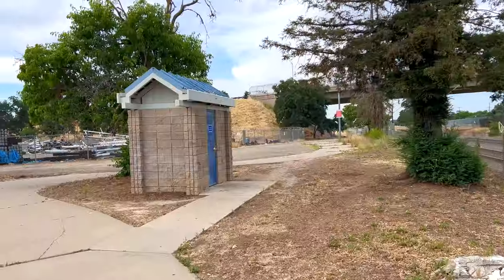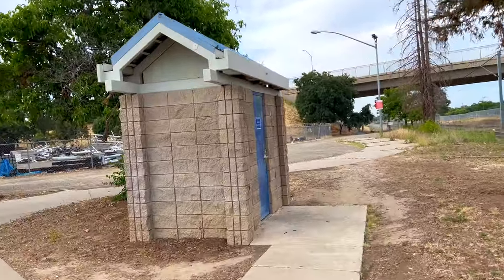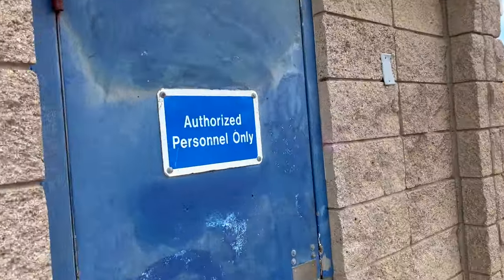Now it can be difficult to find a restroom as a bus driver, but you see this little shack here? We're actually provided with a restroom at this light rail station, and it's authorized personnel only. So that's me — I'm authorized and I'm personnel.